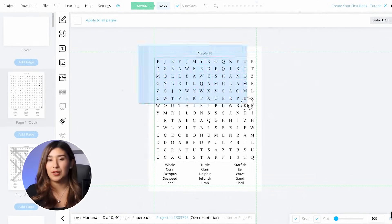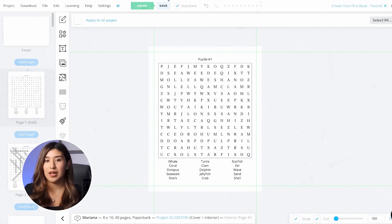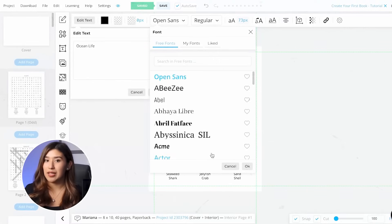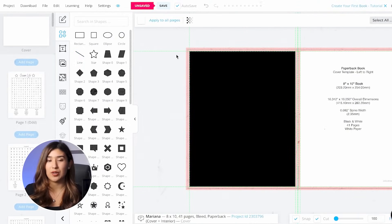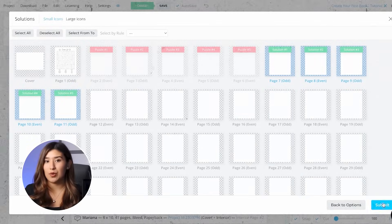In this video I will show you how to generate 10 unique puzzle books in under 10 minutes, the exact process for creating professional puzzle book layouts, and how to batch multiple books. But first let me show you why the traditional puzzle book creation is completely broken.